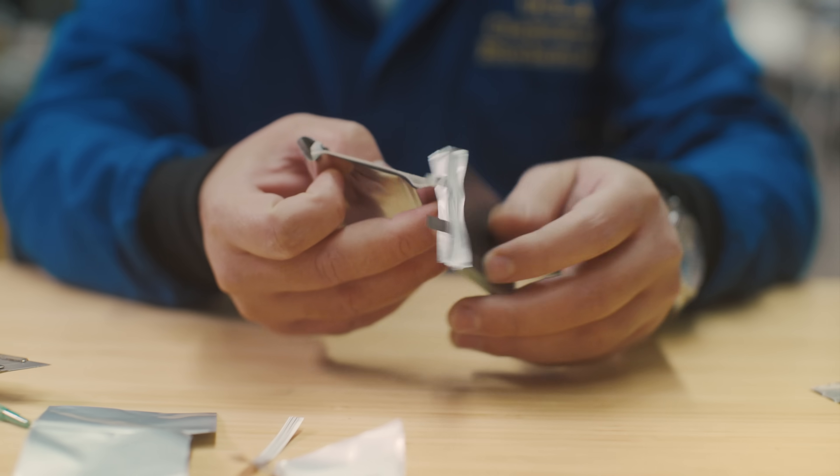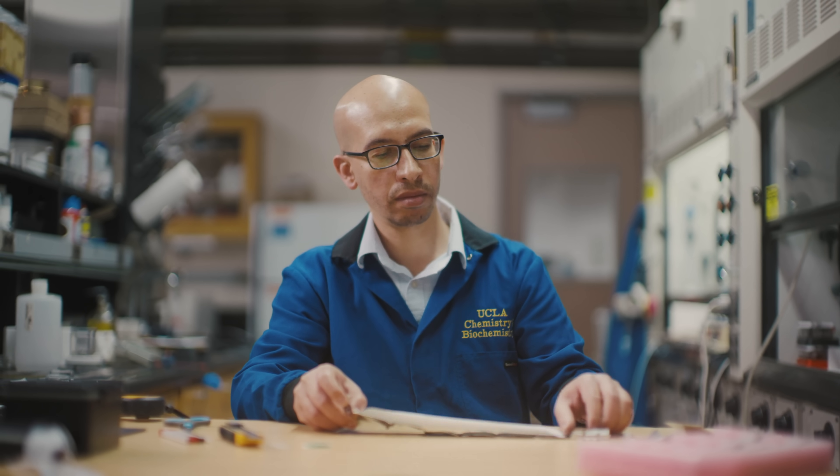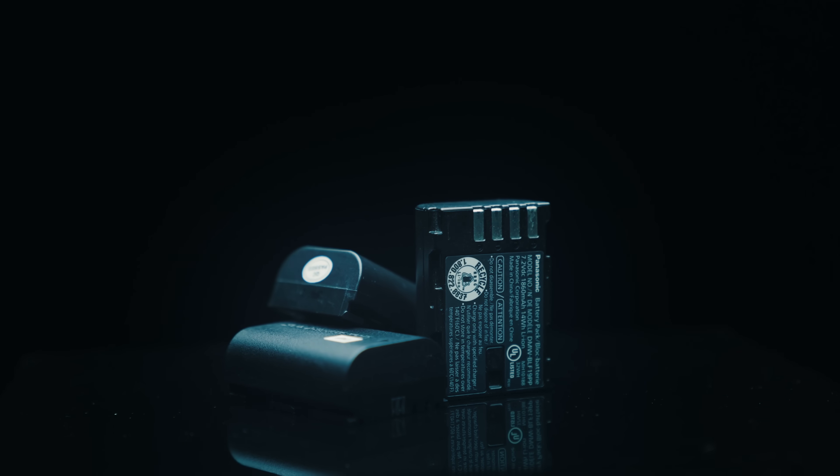If you want to improve a technology, the first step is to understand how the current generation works. The most popular rechargeable battery today is the lithium-ion battery. It's in your consumer electronics, in electric cars, in the electric grid.